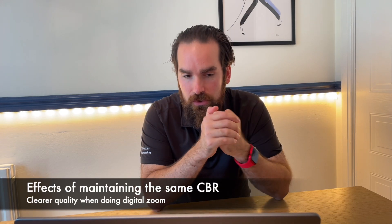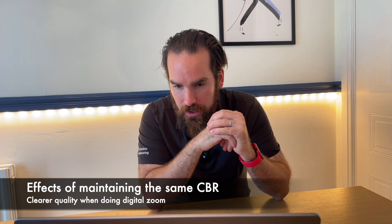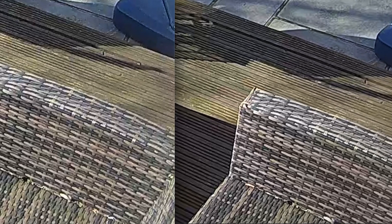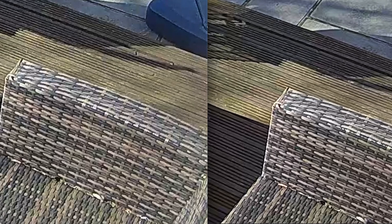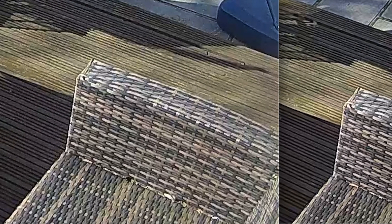There are a few cases where this improvement becomes clear. First of all, when you do digital zoom — here is a picture I took in my garden of some rattan furniture and decking. You'll see that on the right-hand side it is much clearer. The frame is very busy and I've done digital zoom on top of that. This is where a codec like H.264, which was geared towards transmission and compression as opposed to quality, will start struggling — while H.265 does a much better job.